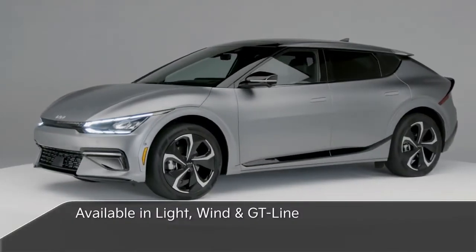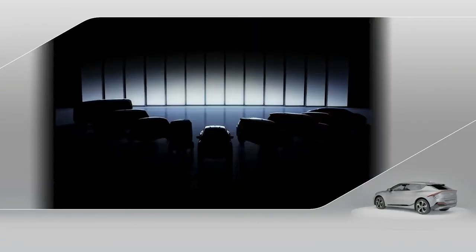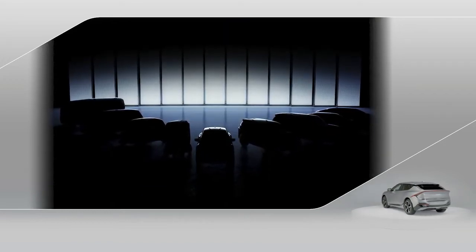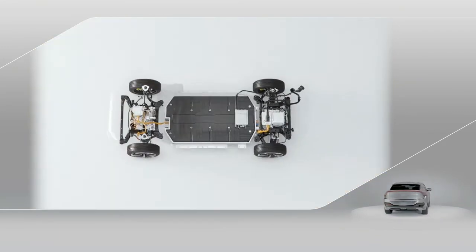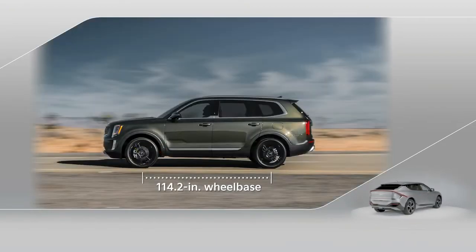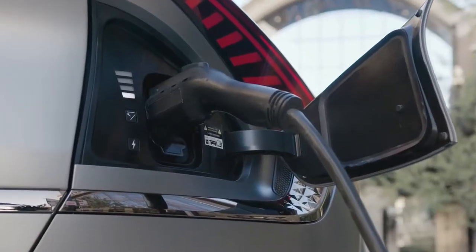Available in Light, Wind, and the sporty GT Line, EV6 is Kia's first dedicated electric vehicle under Plan S, which will bring 11 all-new electrified models to markets around the world by 2026. It's based on Kia's new adaptable e-GMP platform that provides a flat floor, wide stance, and a long wheelbase matching the Kia Telluride 3-Row SUV. This platform also enables EV6 to offer jaw-dropping performance, dual-Motor AWD capability, and ultra-fast charging times.